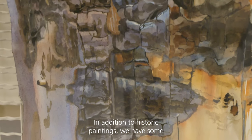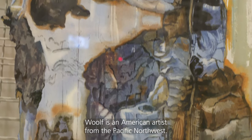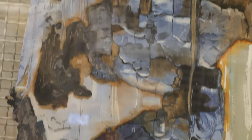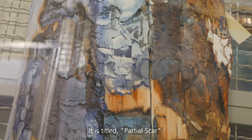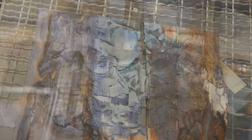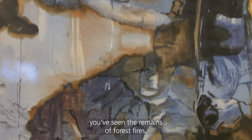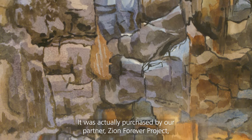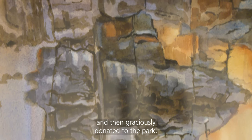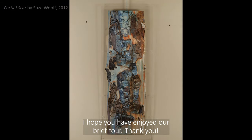In addition to the historic paintings, we have some contemporary works of art as well. One of our newer pieces is this watercolor by Suze Wolfe, an American artist from the Pacific Northwest. This piece came from her 2012 artist-in-residency here at Zion National Park and is titled Partial Scar. If you have ever hiked some of the wilderness of Zion, you've seen the remains of forest fires and their effect on the landscape. It was purchased by our partner Zion Forever Project and then graciously donated to the park. I hope you have enjoyed our brief tour — thank you.